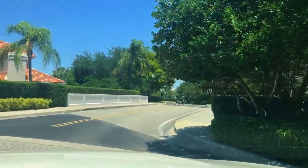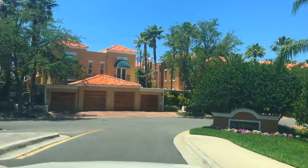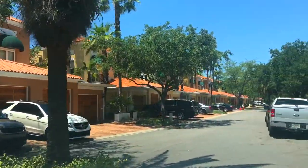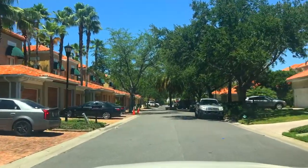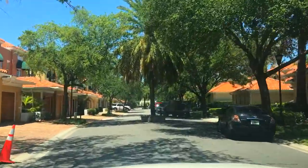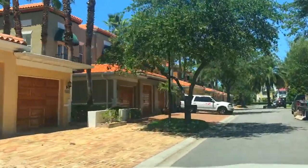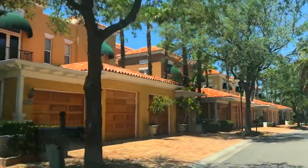I'm beginning the tour at the far end of Harbor Island in a community called Saint Tropez at Harbor Island. It's a mixture of single-family homes and townhouses — some are waterfront and some are not. House sizes range between 2,900 to 4,200 square feet. Prices range from 1.5 to 2 million on the water, and around 1.3 million off the water. Homes are about three to four bedrooms with three to four baths.